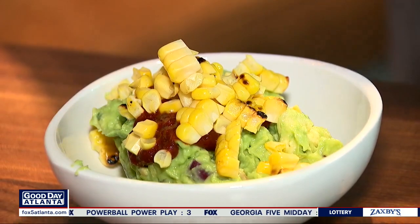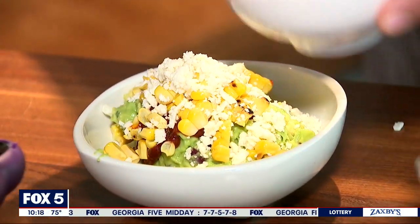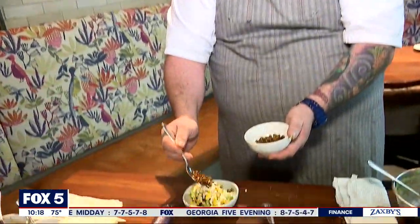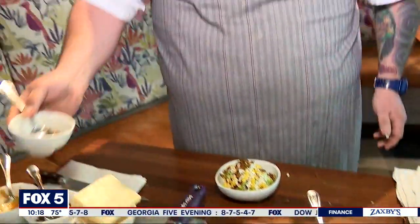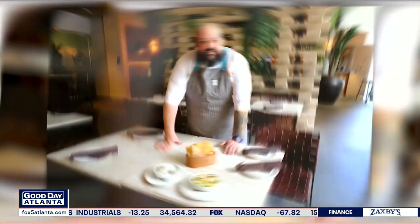Queso fresco is a fresh cheese — it's not a ton of flavor, but it's a little cooling and refreshing. Top it with some pumpkin seeds. And there you have our charred corn and chipotle guacamole with queso fresco and pumpkin seeds.